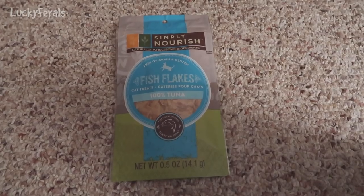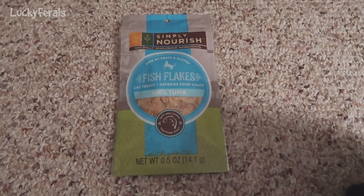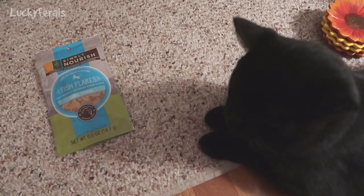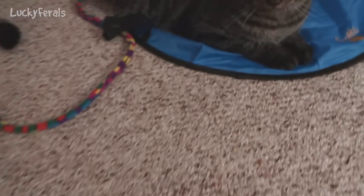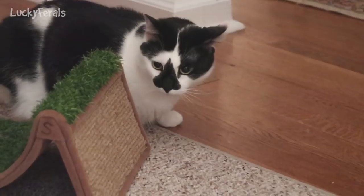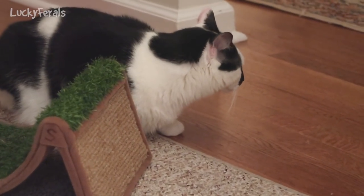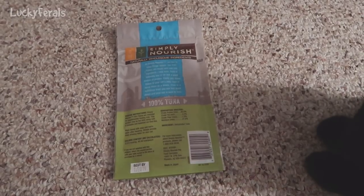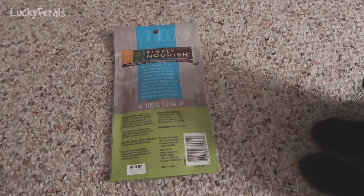It says these are cat treats free of grain and gluten. The reason there's a shadow on this is because Boo is right here, already ready to taste these. There is one ingredient in here and that is tuna — it is just dehydrated tuna. So I think they should like that.